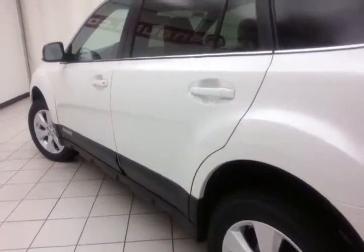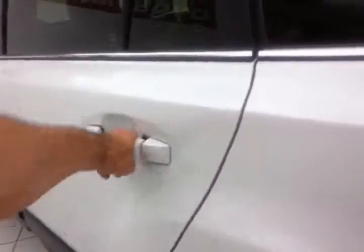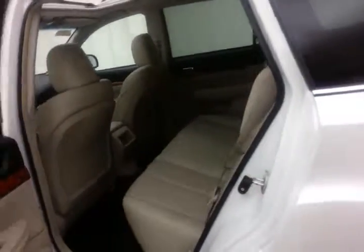Lots of ground clearance for the worst of weather. The Outback sits up nice and high for excellent visibility.